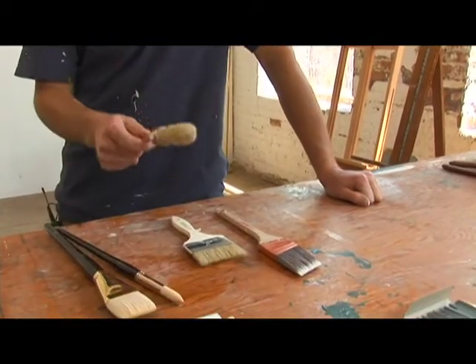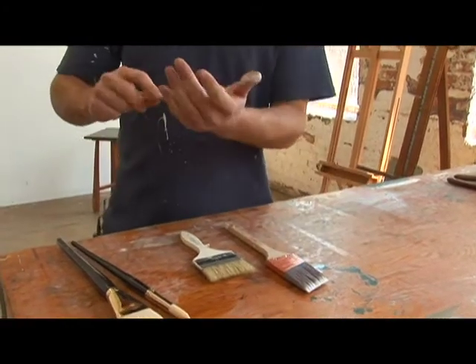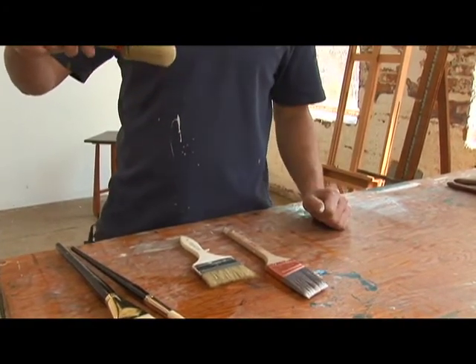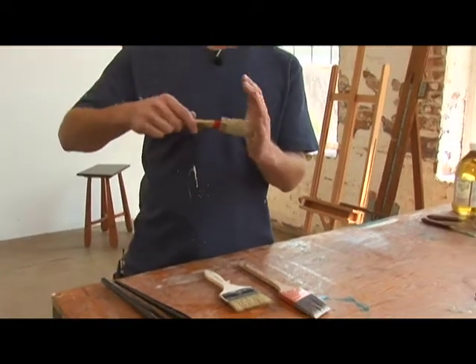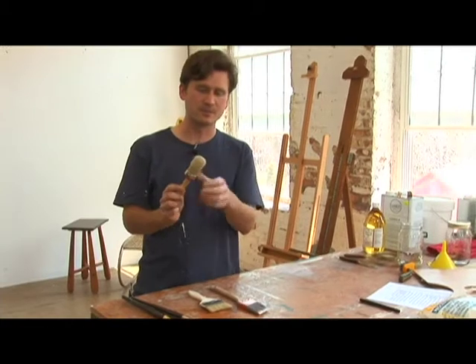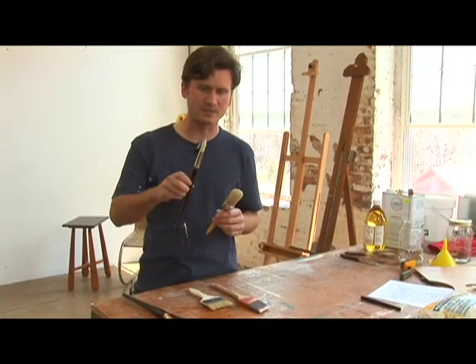This is more of a calligraphic brush. It's similar to a round, but the bristles are stiffer and it's going to create a different type of mark because of this flat rounded dome here instead of this more rounded point here.